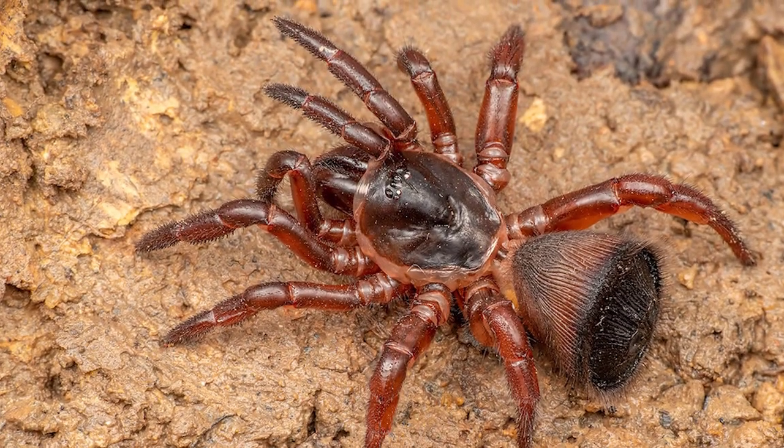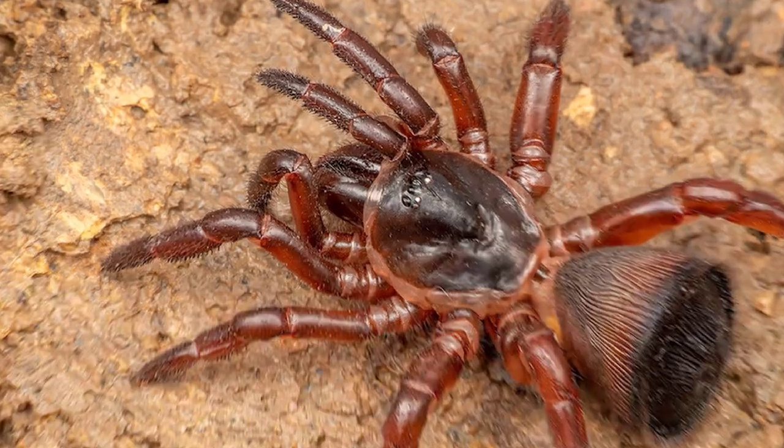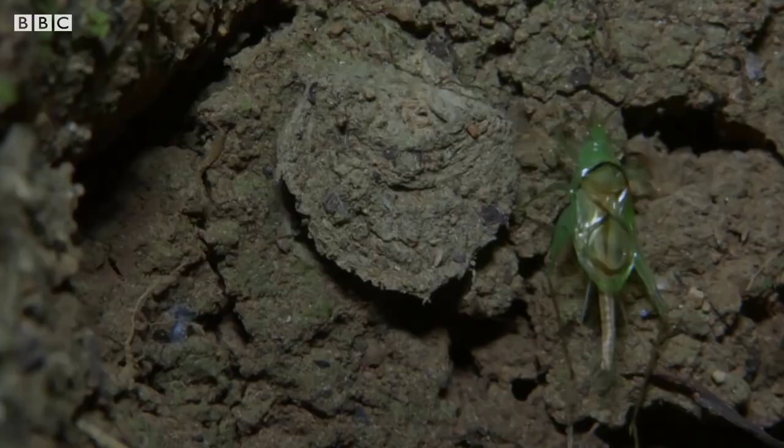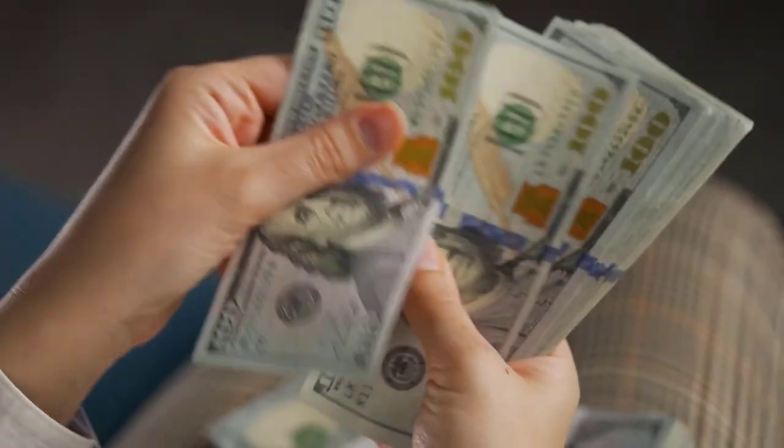Although the spider is venomous, its bite is not harmful to humans. Phew, you're in luck. But that's not to say you won't feel it. Keep your distance from those large fangs. So much for your wealth.